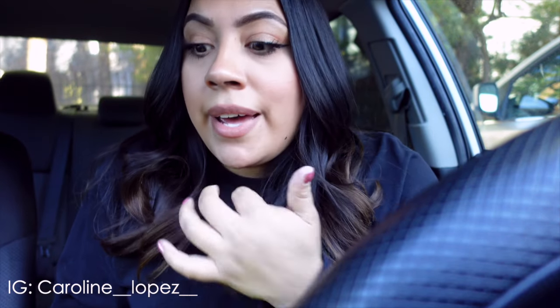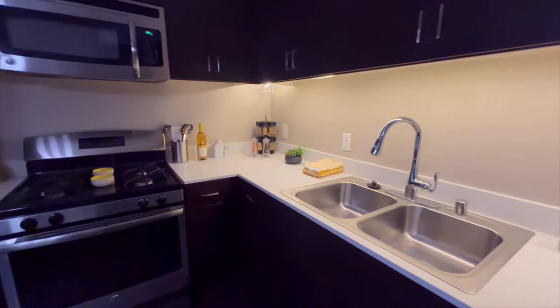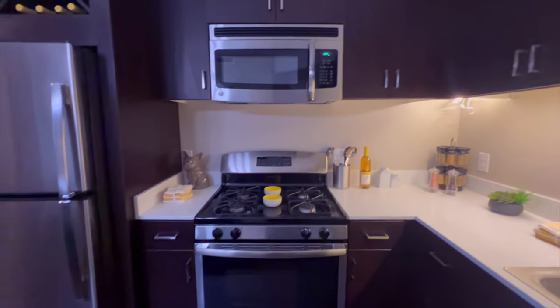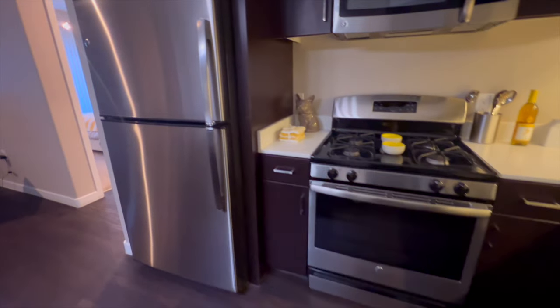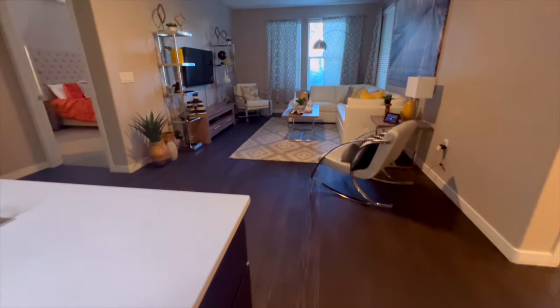Alright guys, so the Aspire at Chapicana — holy crap, these were really nice. I liked the two-bedroom two-bathroom and the one-bedroom one-bathroom. Right now the two-bedroom is going for $1,692, and that is with everything included — that is the final price. The rent itself is $1,582.